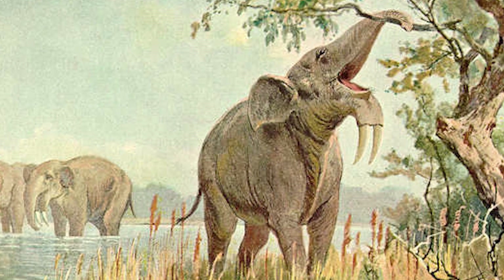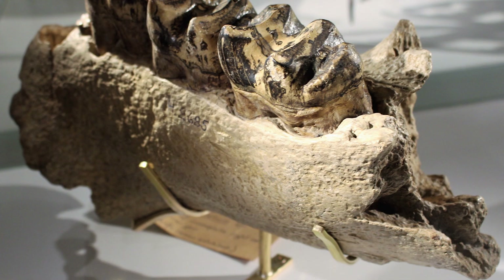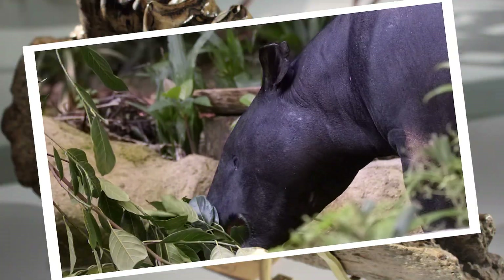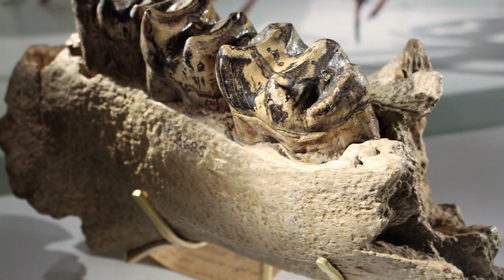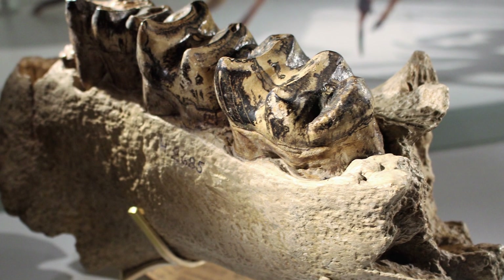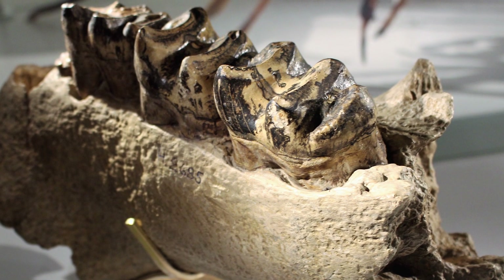They may have used their downward-facing tusks to strip bark from trees or other vegetation. Judging by their jaw structure, they had very little side-to-side movement whilst chewing, and most likely chewed in similar ways to tapirs. The teeth that have been found belonging to Dinotherium have shown very little wear and tear, suggesting their diet consisted of soft, mostly leafy vegetation rather than tougher or gritty plant material.